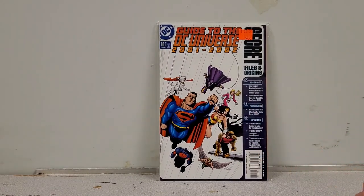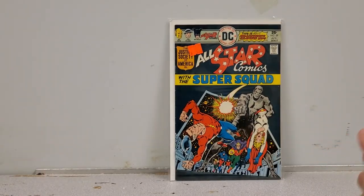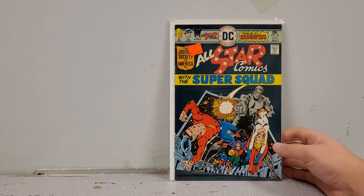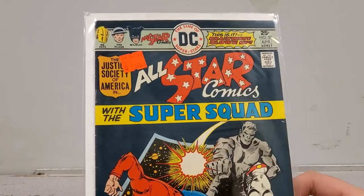Next we've got the Guide to the DC Universe 2001-2002 Secret Files and Origins — PC, because I love these compilation books; you never know what you're going to find inside. Next, All-Star Comics number 59 — I think 58 is the first issue when All-Star Comics came back, and this is the second one. I did not pay 10 bucks; I paid like three dollars. Big shout out to Sarge's Comics and Games in New London, Connecticut — I got the best deals out of there, literally half this short box came from his store.